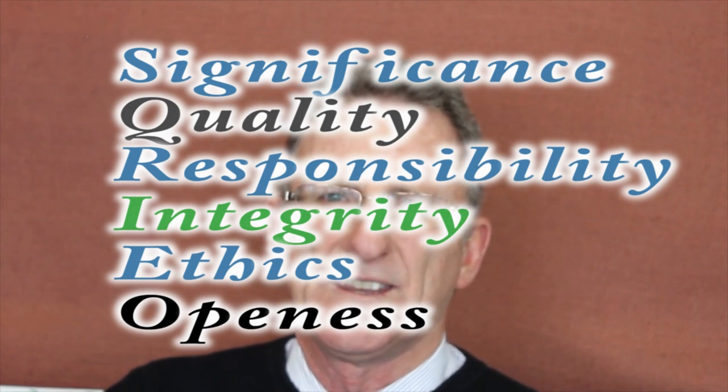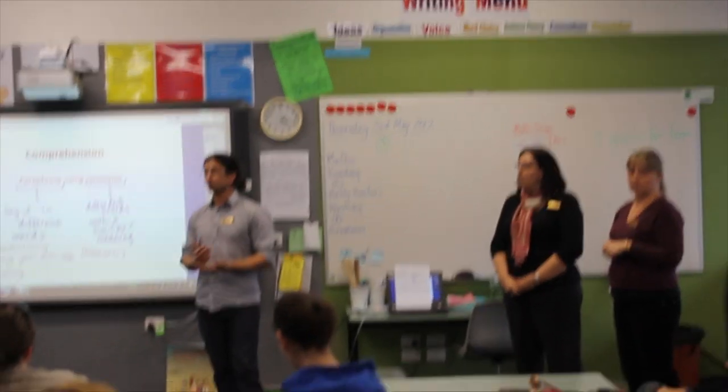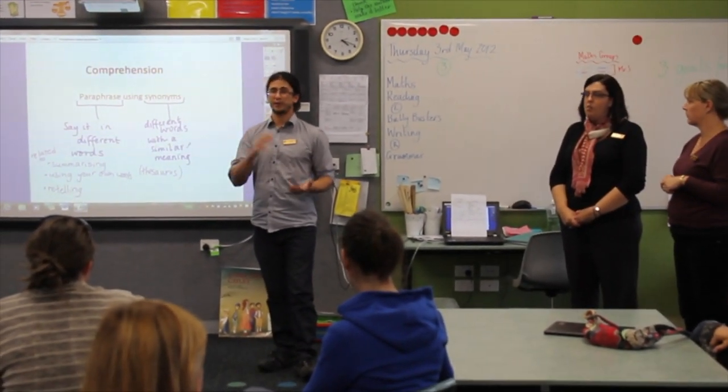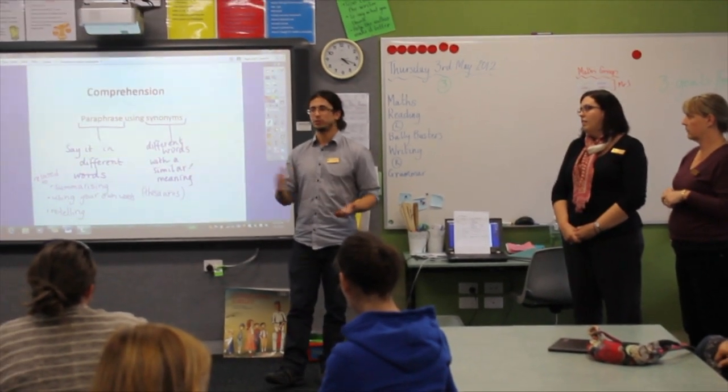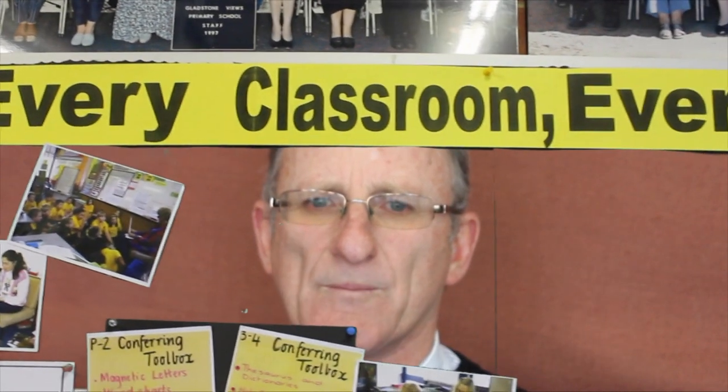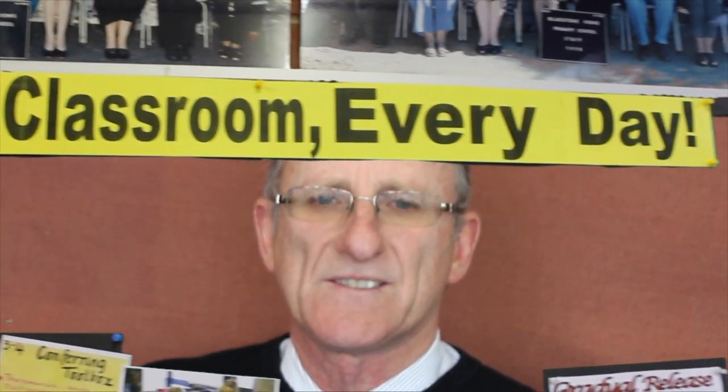We have ensured that we focus on what is important. All of our meeting agendas and planning are based around this. Our philosophy is that everything begins and ends in the classroom. As such, we build processes to ensure that this happens. This is definitely a bottom-up model where the role of the administration, school improvement team, and professional learning teams are geared to supporting the practice in the classroom.